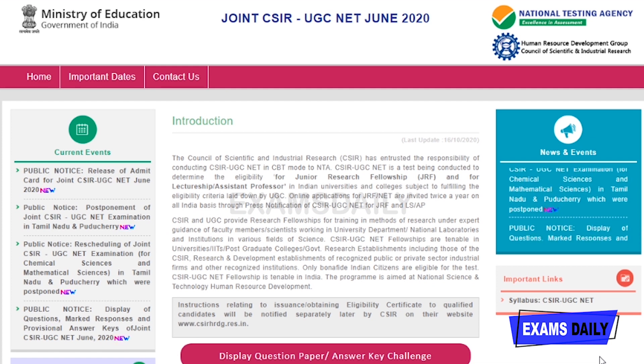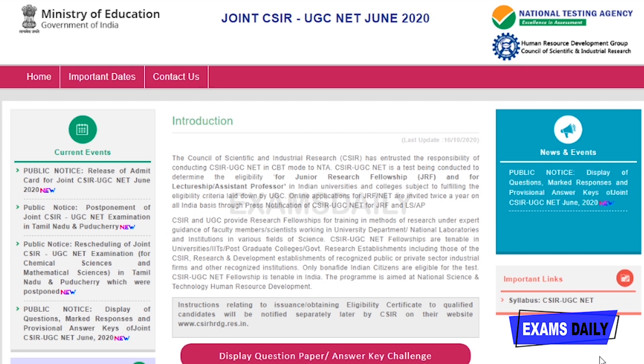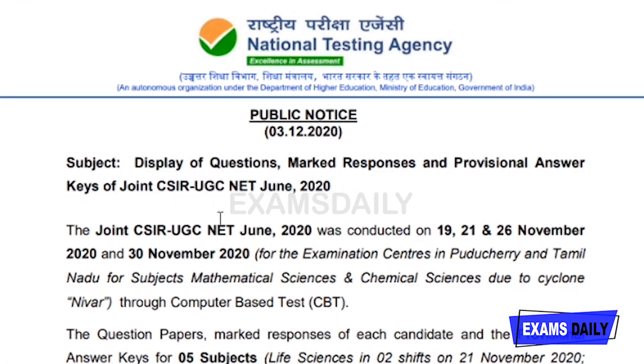For this, you want to go to the official website csirnet.nta.nic.in. Here you can see the news and events released by CSIR. By clicking on this, you can get to your answer keys page. This is the official notification released by NTA regarding the answer key.